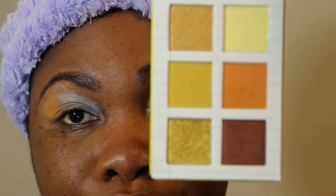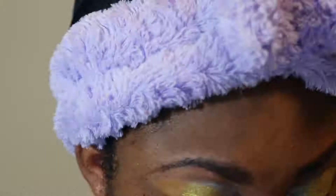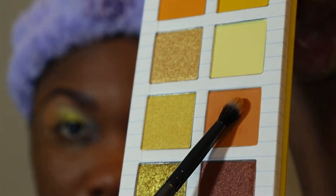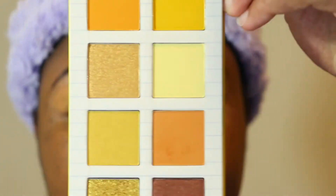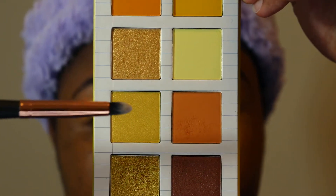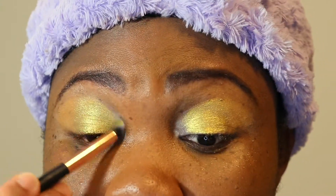Now I'm going to go in with this beautiful metallic yellow shade all over my lid. I was really impressed and happy with the color payoff when I started applying this eyeshadow — it's so vibrant and accurate. Now we're going to go in with this lighter yellow metallic shade in the inner eyes, just to add a little extra brightness and really make your eyes pop.